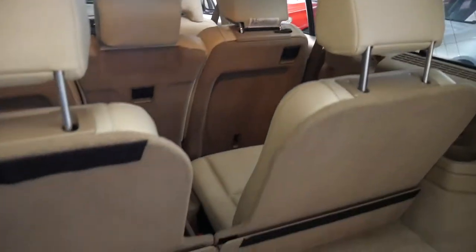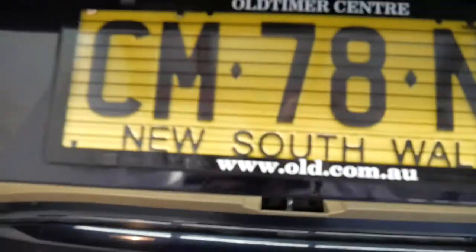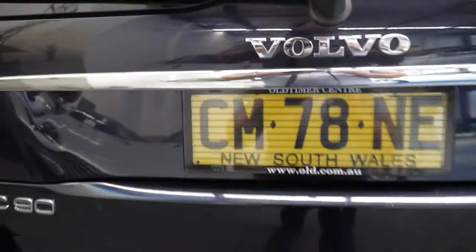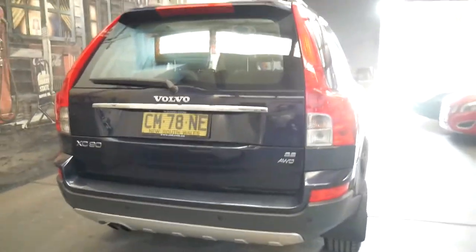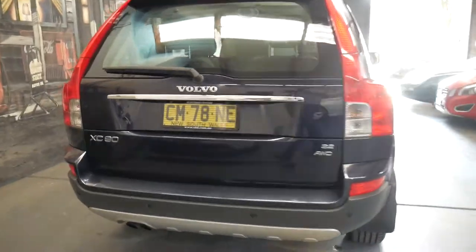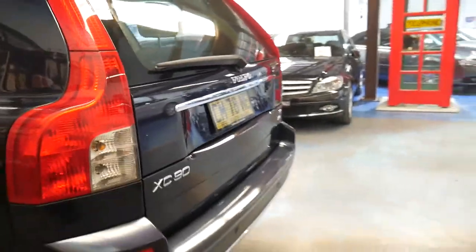If you're in the market for an XC90, I'm hoping you've seen a couple already. I'm sure you'll find that they often have dents, scrapes, they've had a dog or a pet in the car and they're just generally very grubby.